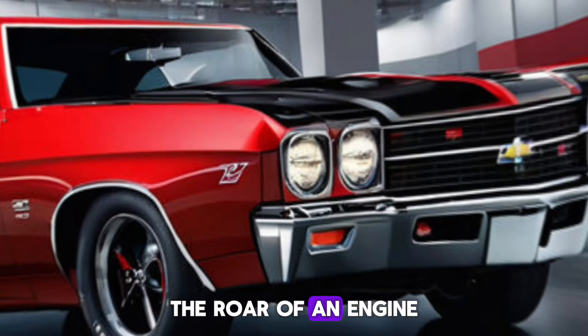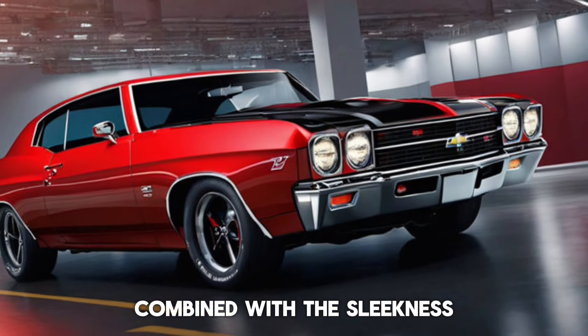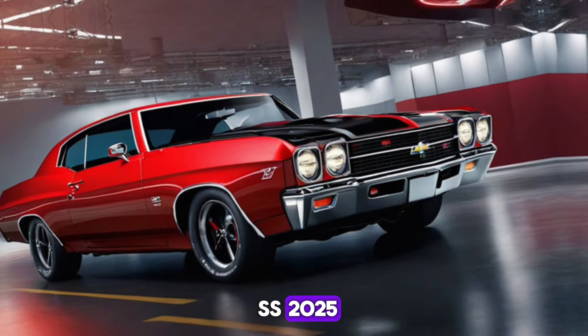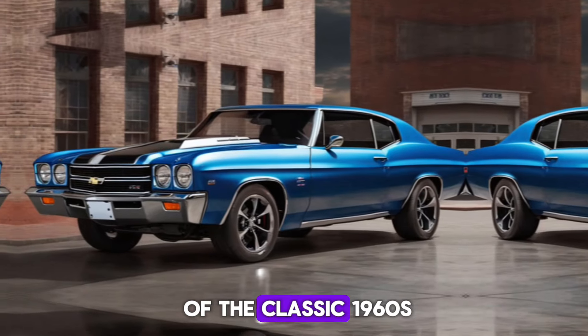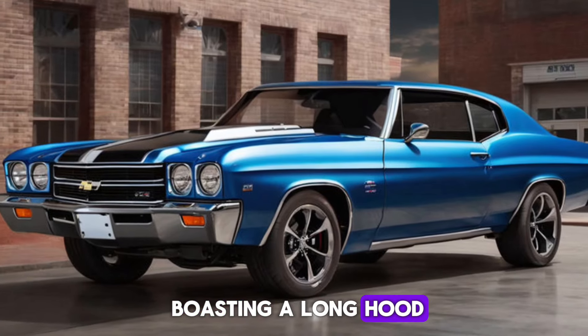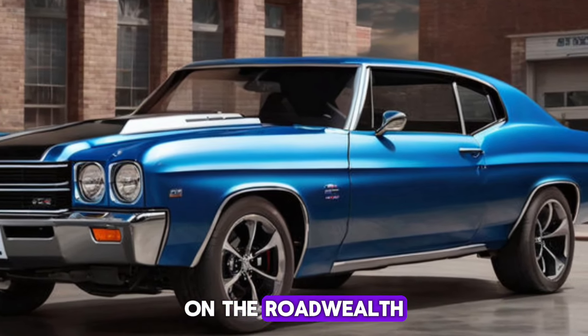Imagine the roar of an engine that echoes the golden era of muscle cars, combined with the sleekness of today's design aesthetics. The Chevy Chevelle SS 2025 is a modern interpretation of the classic 1960s and 70s Chevelle, boasting a long hood, short deck, and an aggressive stance that demands attention on the road.